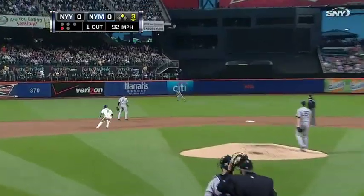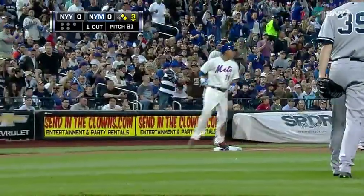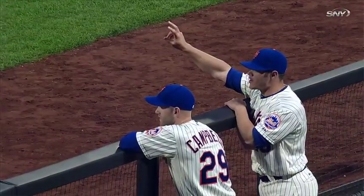And he lines one to center field, and the Mets finally have a hit by their pitcher. Jacob deGrom snaps the 0-for-64 streak. The pitchers can do nothing but smile. Anthony Recker making sure they get the ball from deGrom's first hit.